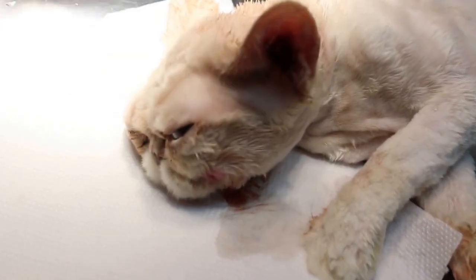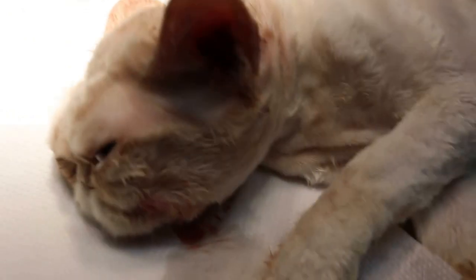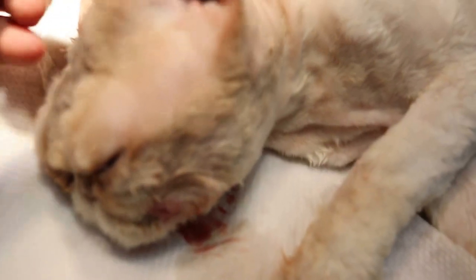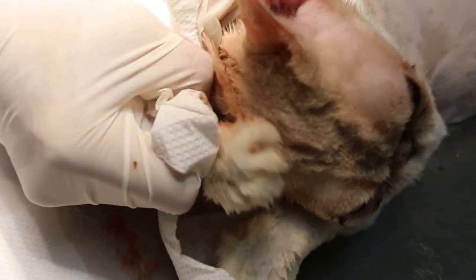The cat with the malar abscess — the ears are really clogged up with dirt and pus and very thick wax. We have cleaned up already and the owner will have to maintain the ears two times a week.